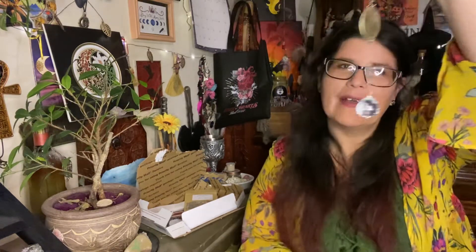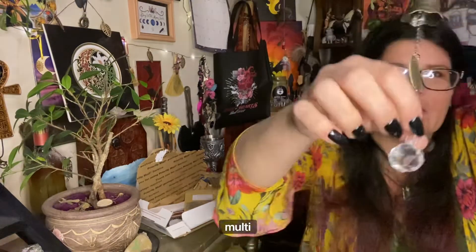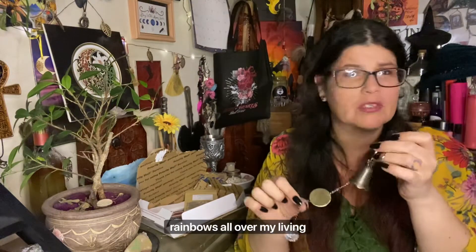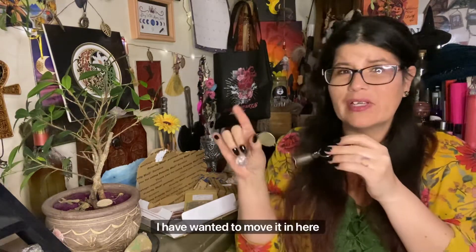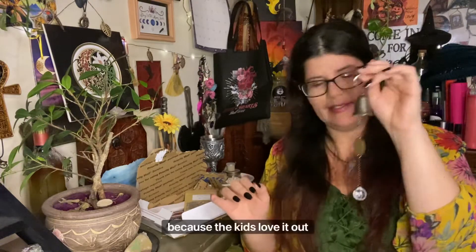I cannot wait to see that crystal in the light. It's one of those multi-prismatic ones — I have one hanging in my kitchen and the kids love chasing rainbows all over the living room. I've always wanted to move it into this room but haven't because the kids love it out there. That is so pretty — okay, I'm going to stop talking about this because I know there are so many other things in here.